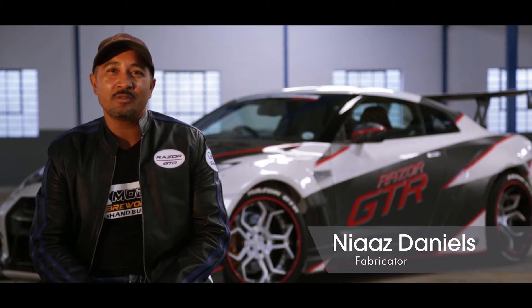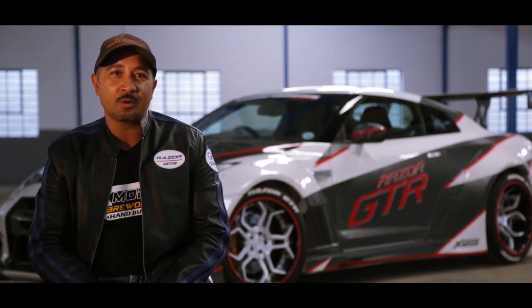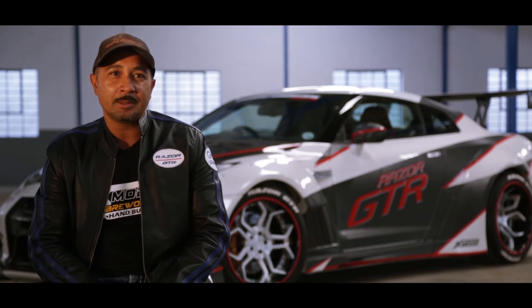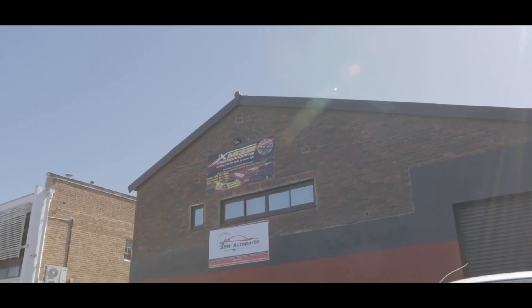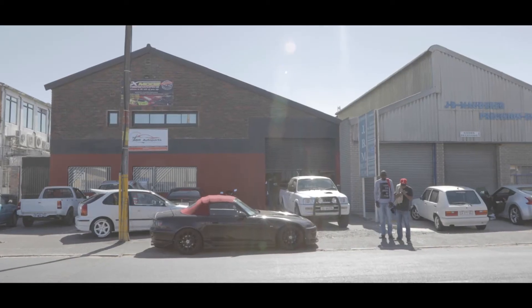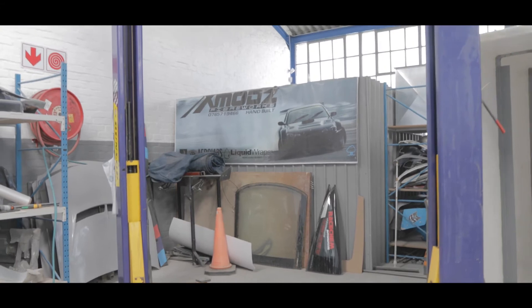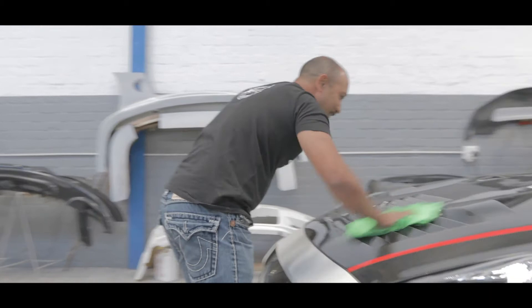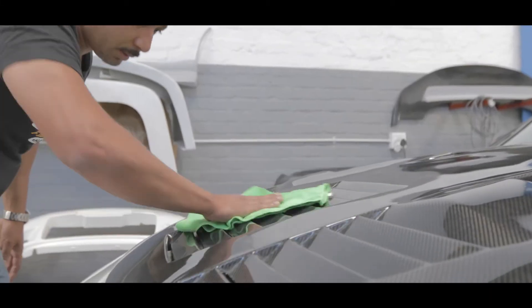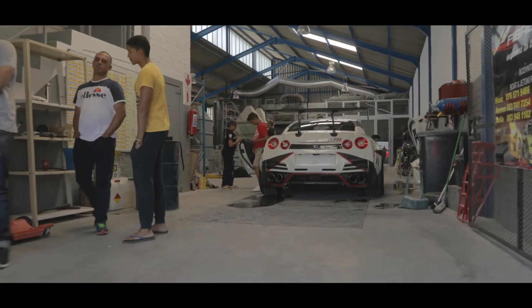Hi, my name is Nias Daniels, the owner of Exmods Fiberworks. What my company does is specialise in high-end custom body kits. As you can see behind me, this is one of the cars that we have built. Our main focus is to provide customers with the best quality and the best product. Our work ethic is to make sure that the parts we build are built with the best material that money can buy, so we don't take any shortcuts on material.